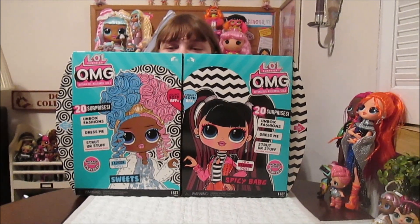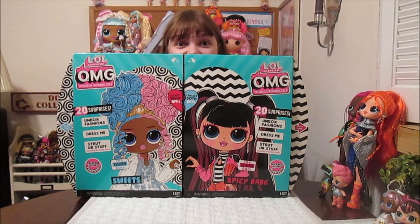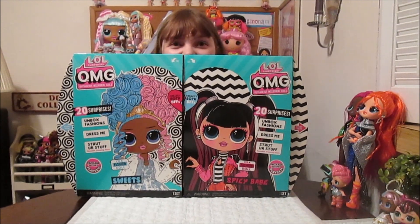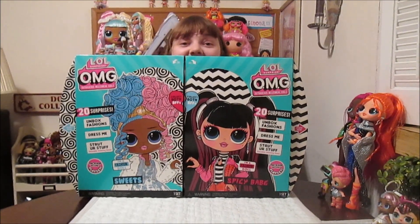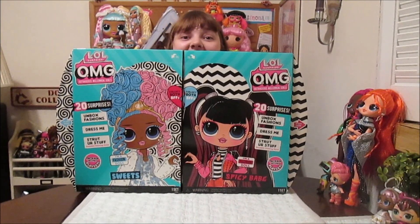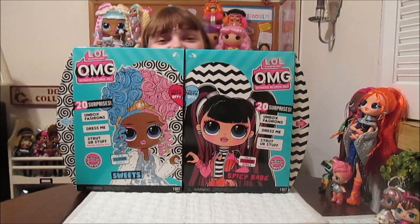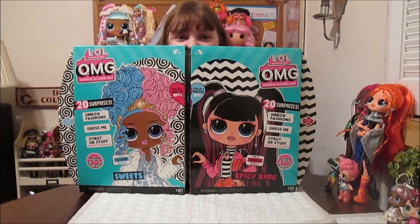So we're really excited that they have sisters. I went out with my grandma today at Target and we found them. Her grandma has like super good LL Surprise luck - whenever they go shopping together they always find the newest thing, or Delta Rares or whatever. So they got really lucky today and found these two!